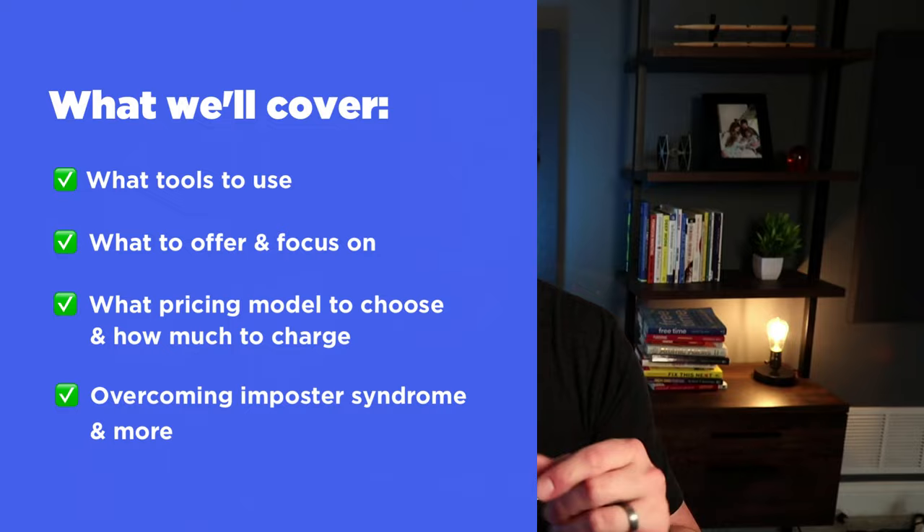I want to thank Alexia for sending in these great questions. I'm happy to help her and you if you're getting started in web design. So let's have some fun. My top five struggles of a beginner web designer. Number one would be wanting to do everything.